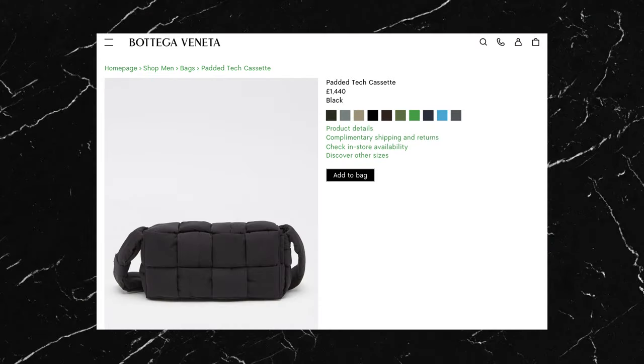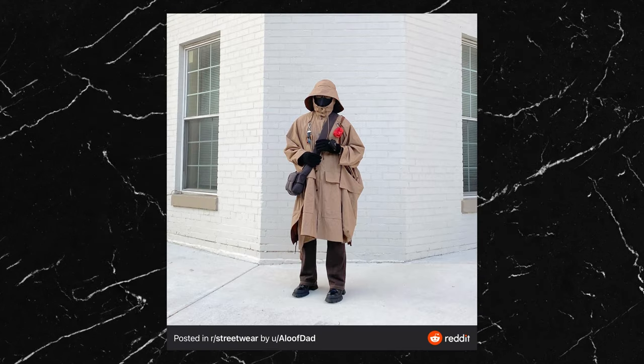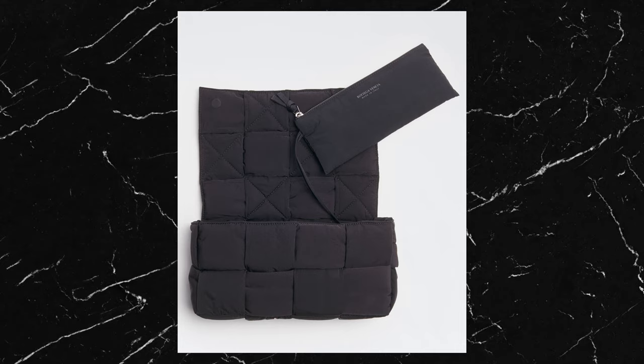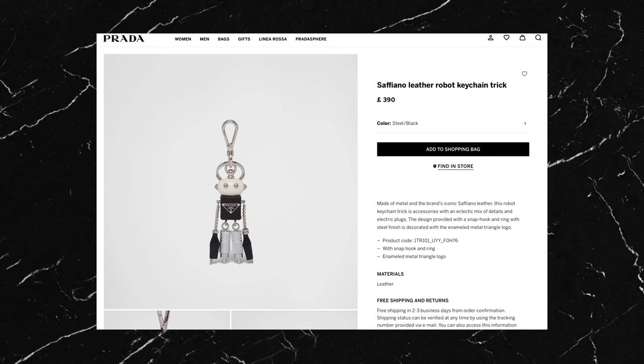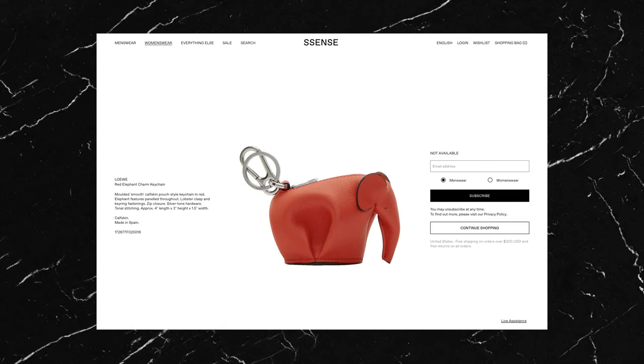He's added a bag to this fit — it's the Bottega Veneta padded tech cassette. It seems a little redundant since the rain cape already has a built-in bag, but I can see why he's done it because the dark colour creates contrast and a piece of interest. It has that iconic Bottega Veneta pattern, however the price is eye-watering and not really worth it in my opinion. He's also added some nice keychains to the little attachment points — it looks like one is the Prada leather robot keyring and the other is the Loewe red elephant keyring, which also acts as a small pouch.